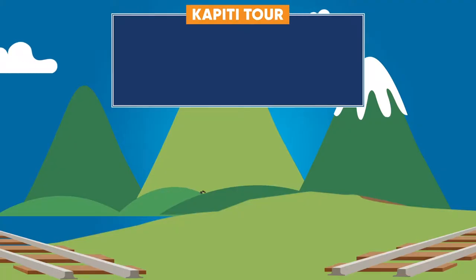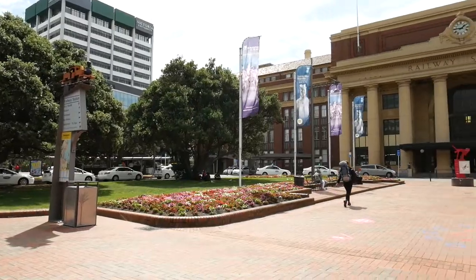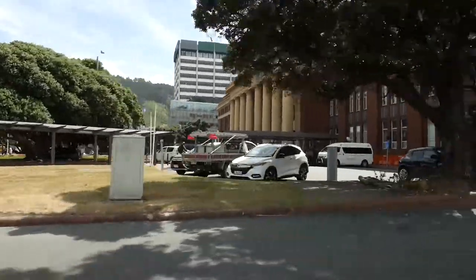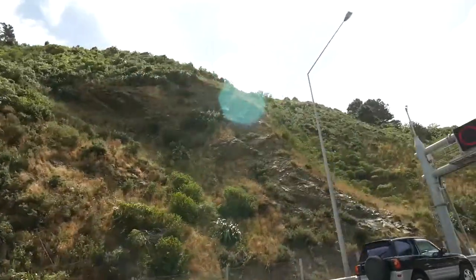Welcome to the Blue Train Tours, or as we like to call it, trams, trains and automobiles. Pickup is from Wellington Central Station, departing 9:30 a.m. sharp. As we leave Wellington City it's only a short drive up the Ngauranga Gorge and we're on our way to the Kapiti Coast for a day of adventure.